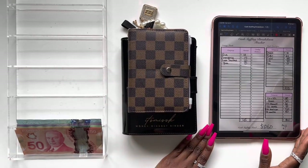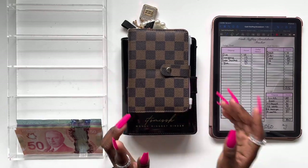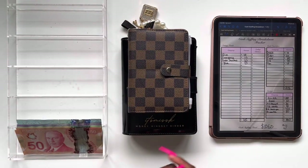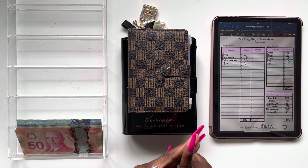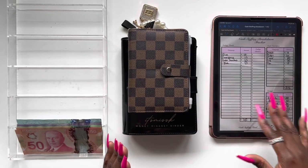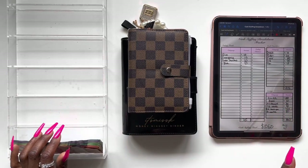I went ahead and changed my setup a little bit — I'm trying to figure out a new layout that works better for me, so we're going to be testing this out for the next couple of videos. I'm filming for my YouTube channel and also have my TikTok live going. Today we're going to be cash stuffing my wallets, my sinking funds, as well as my saving challenges. I did a quick breakdown already — we should be stuffing a total of six hundred and forty dollars.